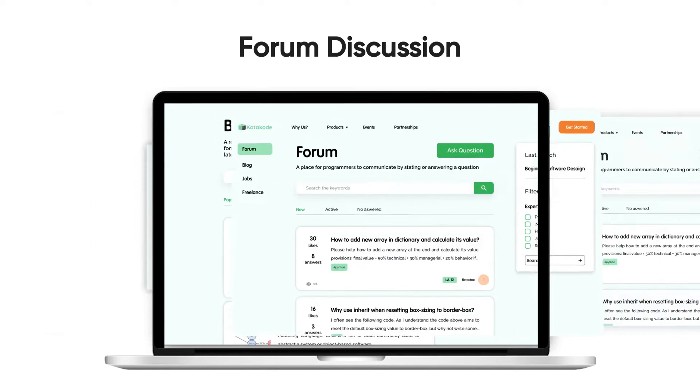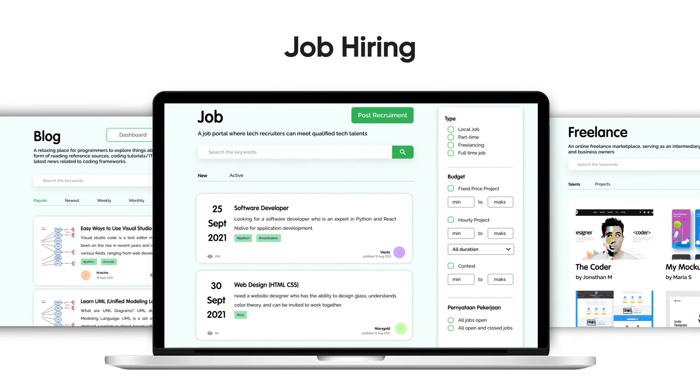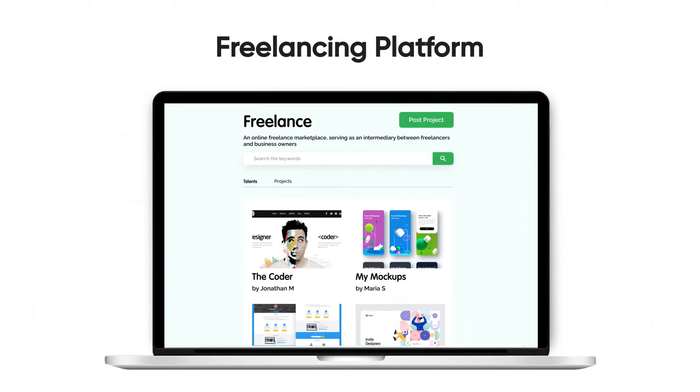Micro blogging, forum discussion, job hiring, and our new freelancing platform.